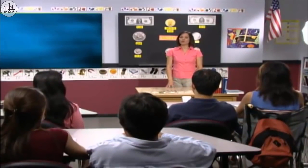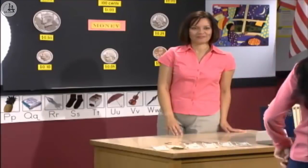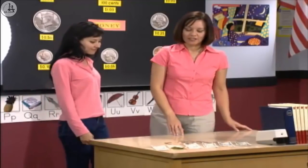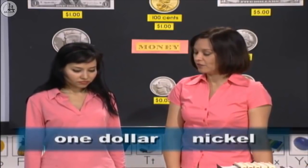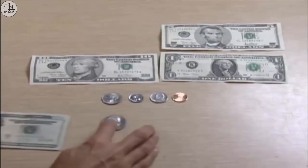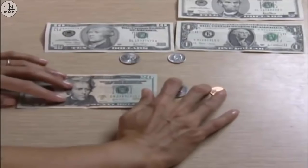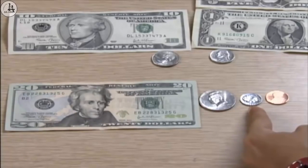Okay, class, let's practice with real money. I need a volunteer. Celia, please come up to the desk. Stand right here so they can see you. Show me a dime. Good. Show me a dollar and a nickel. Good. Now show me five dollars and twenty-five cents. Five dollars? Twenty-five cents. Excellent. How much is this? Twenty dollars, fifty cents, and ten cents — sixty cents — and one cent — sixty-one cents. Twenty dollars and sixty-one cents. Excellent. Good job, Celia.